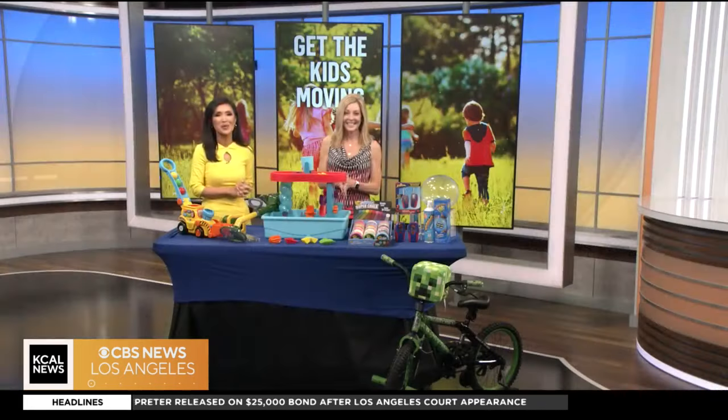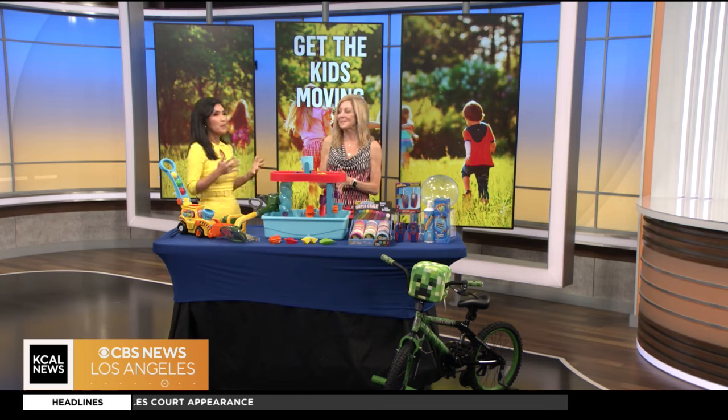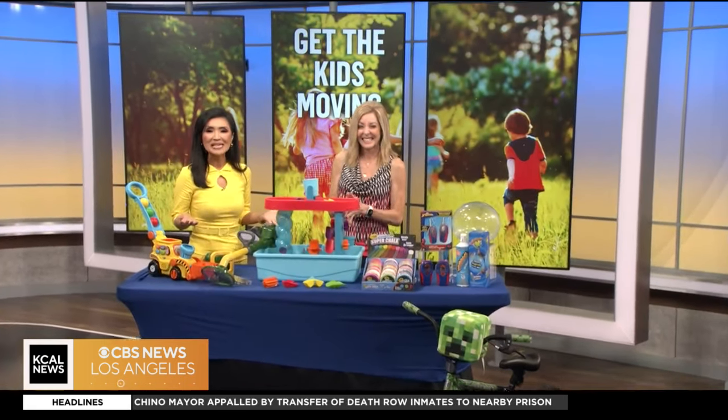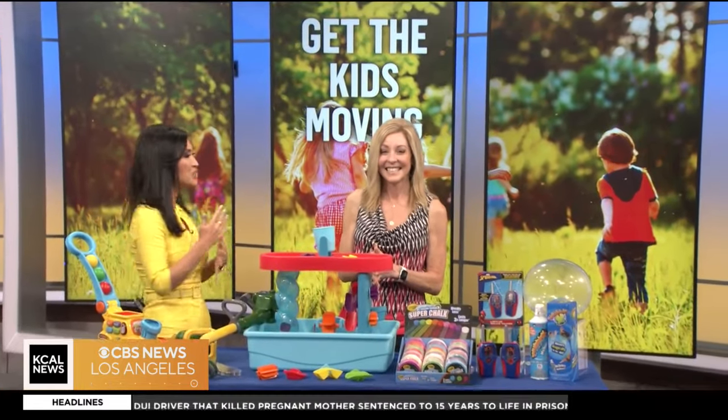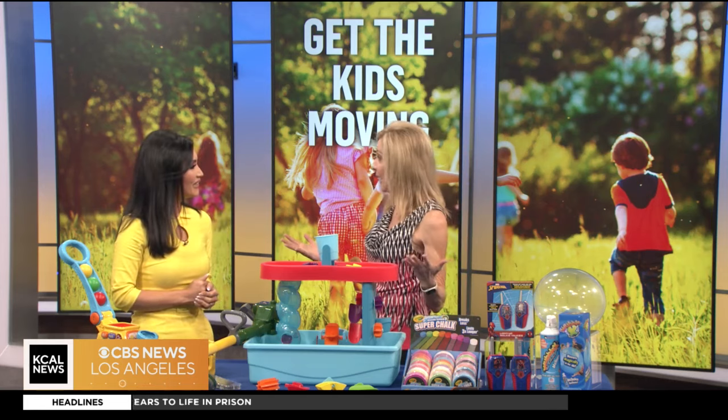It is spring and summer is just around the corner. For parents, that means the kids will be home more and mom and dad will have to get creative in getting them moving. Toy insider specialist Deborah Stolling-Stum joins us with some toys that will get your kids going. And the great thing is, even on these rainy kind of days, some of them are great inside and outside.